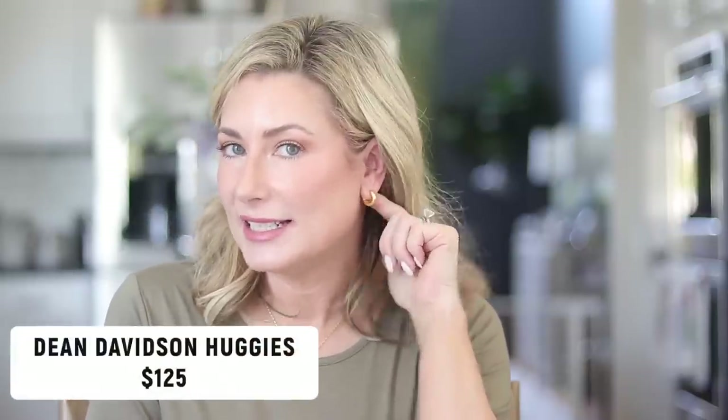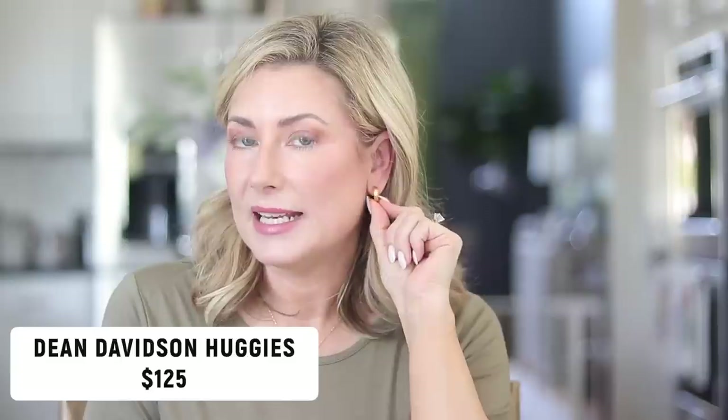Number three for accessories — not budget friendly, but they are a staple. These are the Dean Davidson Dune Midi Huggies. I am a Dean Davidson ambassador and I wanted to tell you why I wear these so much. First of all, they're easy — not quite a stud but you can put them in your ears and forget about them. They are 22-carat brushed gold over brass, so it's that beautiful warm gold finish with really good construction. They hold that color beautifully and just go with everything. I do have a 25% off discount code down in the description box.